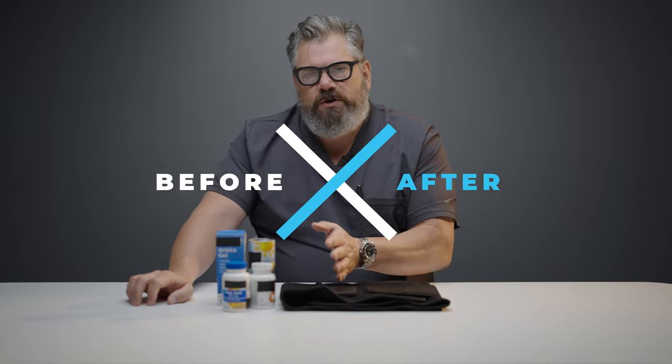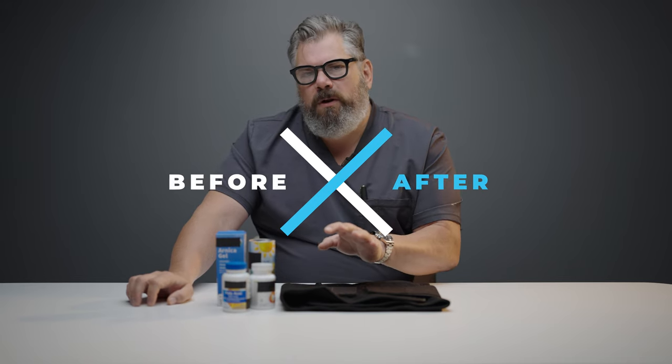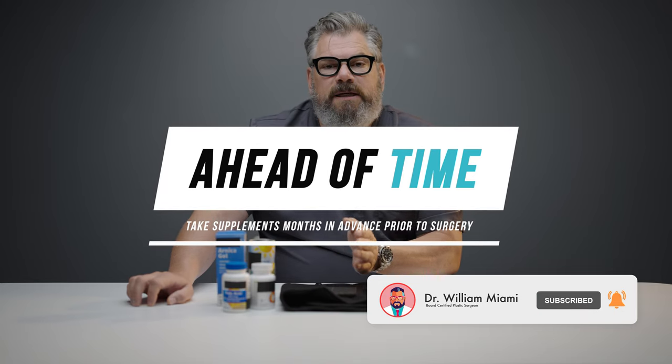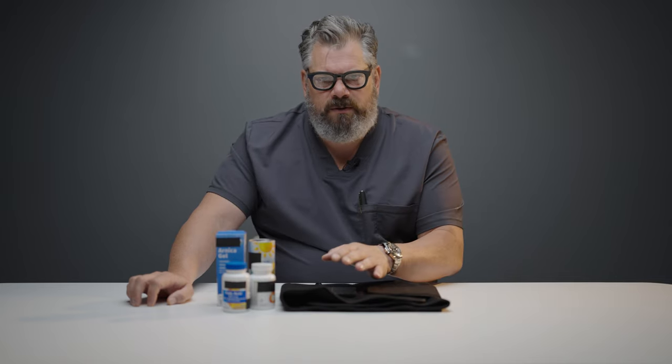There are things you should take before surgery and things you should not take before or after surgery. Before surgery, you want to take iron, vitamin C, and folic acid — those are the only supplements I recommend. They build up your hemoglobin, and everyone should take them. The further ahead of your surgery you start, the better. If you know you're having surgery six months from now, start taking those supplements, as it takes a long time to build up your hemoglobin and iron stores.